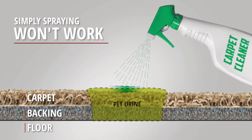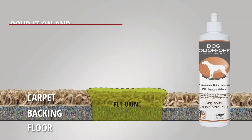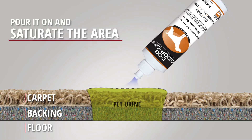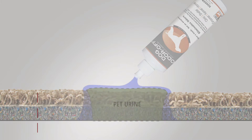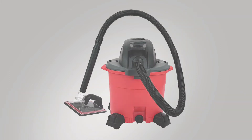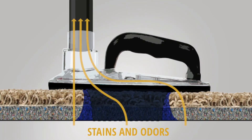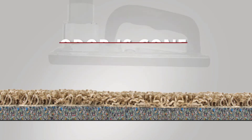Simply spraying the area won't work. You have to pour it on and saturate the entire area to reach the odor source. Pour the diluted solution on and wait long enough for it to penetrate. Then, connect the Odoroff bottoms-up extractor to your shop vacuum and place it on the saturated area to remove the excess product. Let the area air dry and the odor is gone.